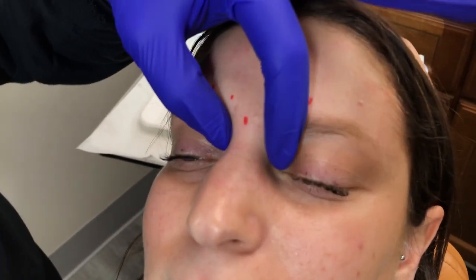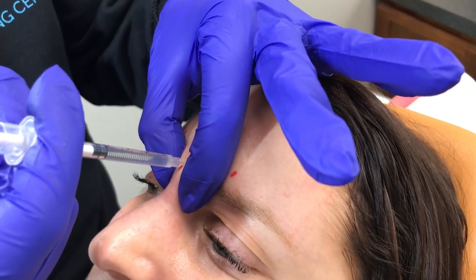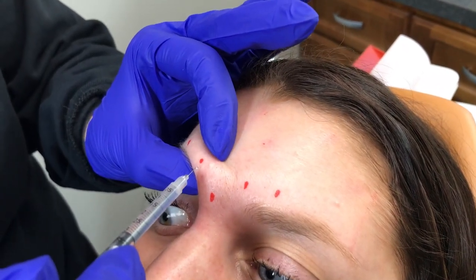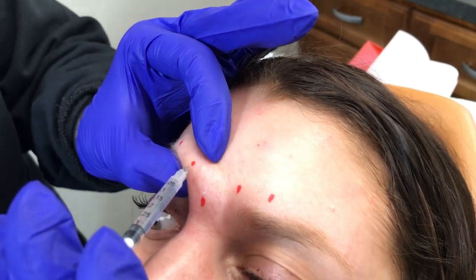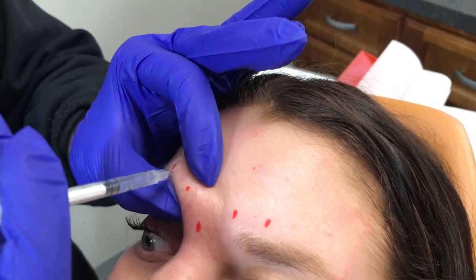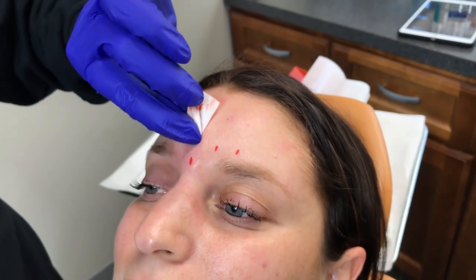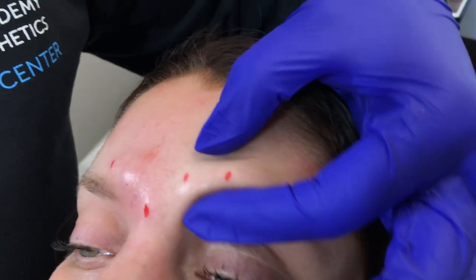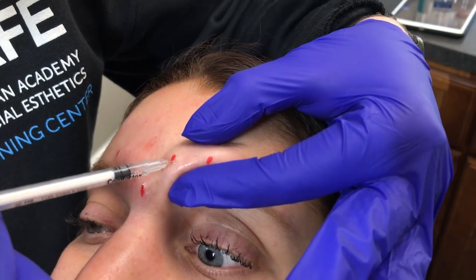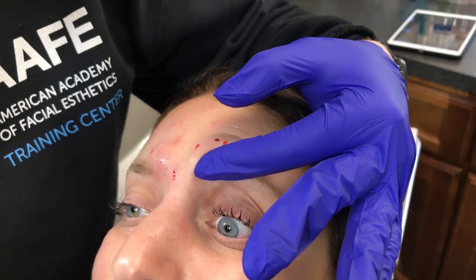We're going to move on to the glabella area. I'm going to give four units in her procerus — little poke — and then four units in her medial aspect of her corrugator. In her lateral aspect I'm just going to give two; she may end up needing more but we're playing with some doses to see what we like. Then moving on, sealing off that orbital rim — two here and two here — and I always like to hold my finger there for just a second.